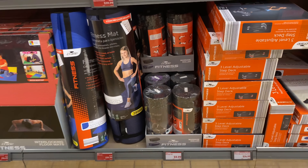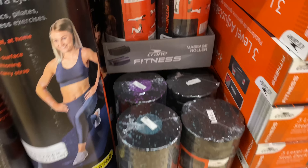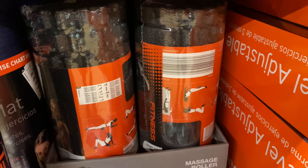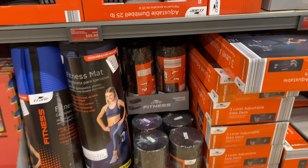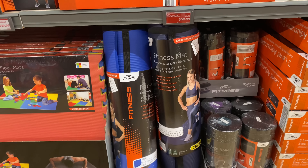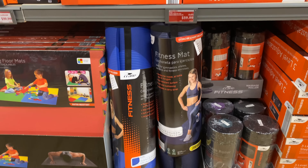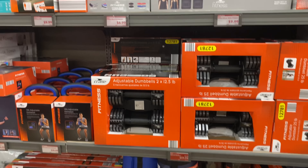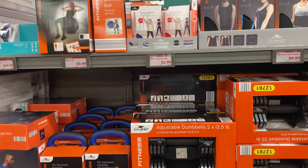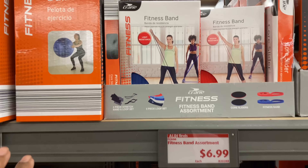Right here is the massage ball for $9.99. Here we have the fitness mat for $19.99 — great deal. Fitness band assortment right here for $6.99.